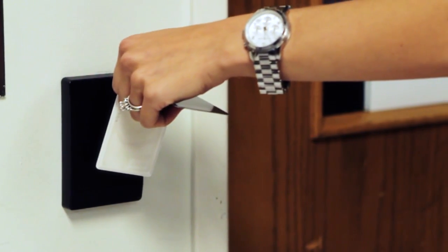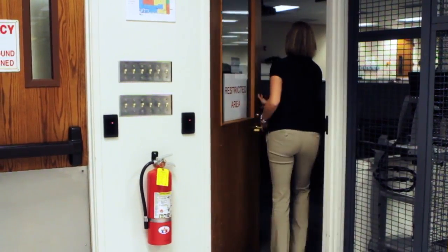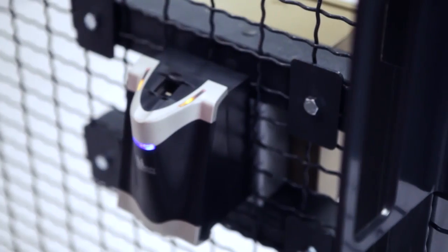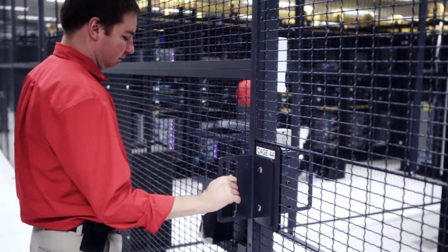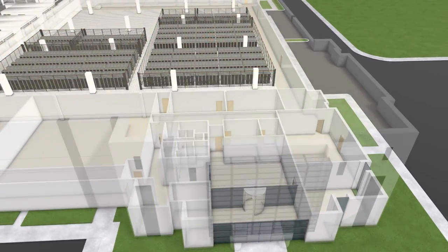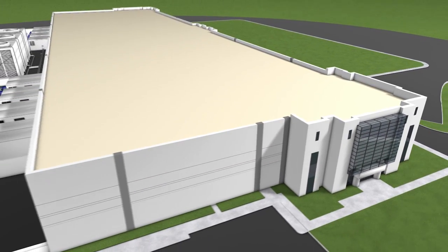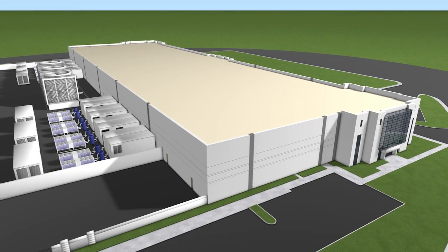The secure lobby provides access to restrooms and a common area. Access to well-appointed office space, including a comfortable customer break room, is controlled by badged entry with proper credentials. In order to access the raised floor, one must pass through a man trap using biometric and badge security. The final level of security at the actual server cage is determined by the customer, giving you total control over who has access to your critical data. All security access points verify identity by comparing real-time images with an individual's credentials on file, further assuring that the credentials are being presented by their proper owner.